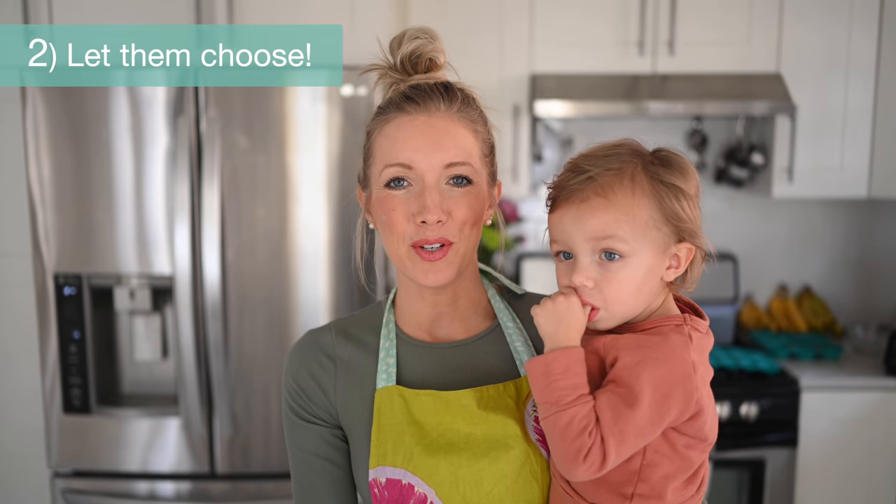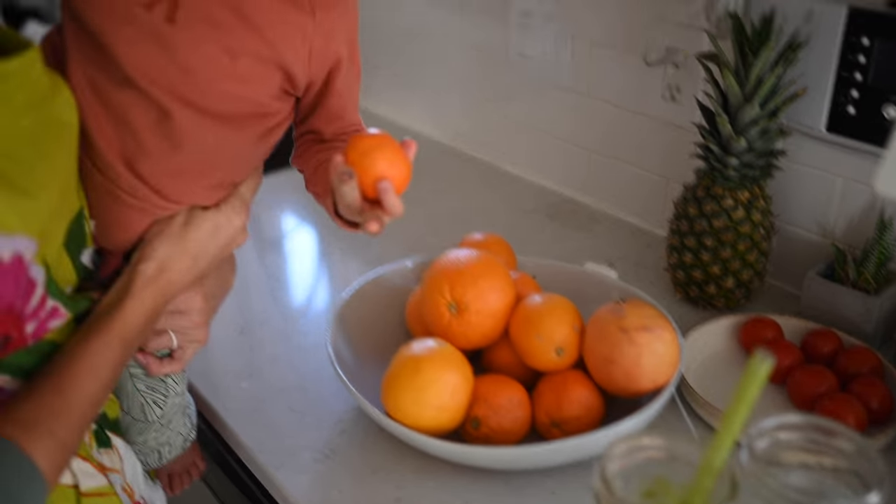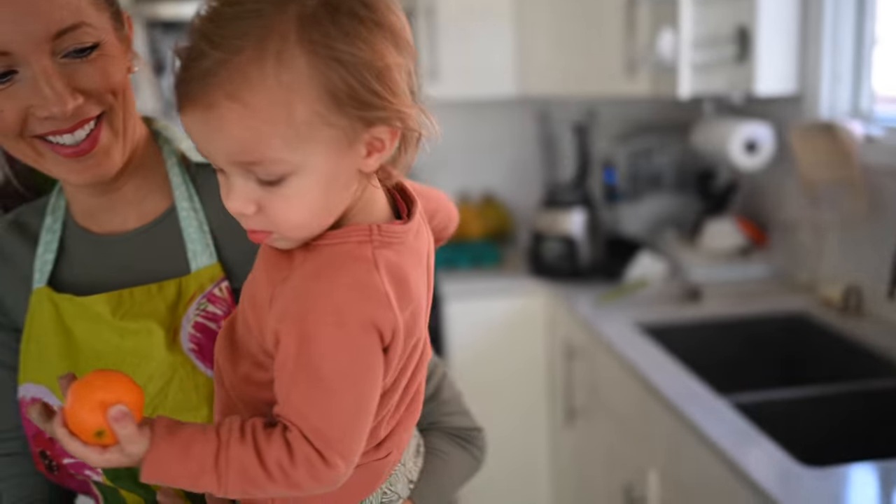Tip number two: let them choose. This starts actually in the grocery store. Bring them through the aisles, especially the produce section, because it's so bright and colorful. Max loves to grab for the oranges and apples, and if you let them choose, they're more likely to enjoy those foods when they get home.